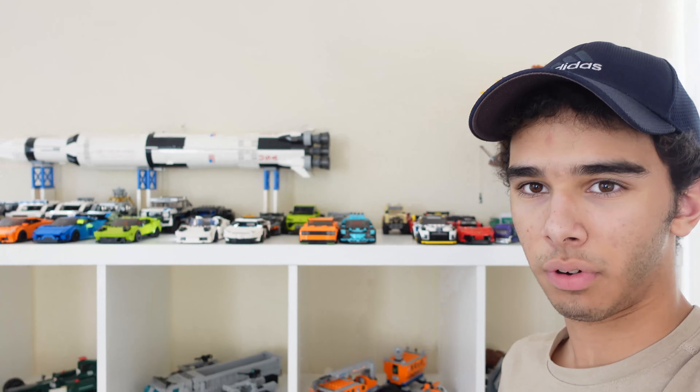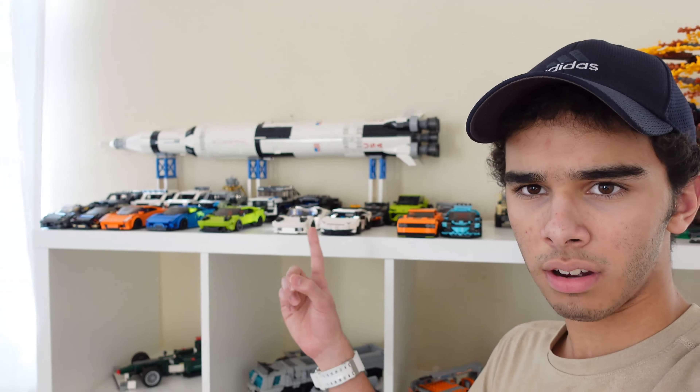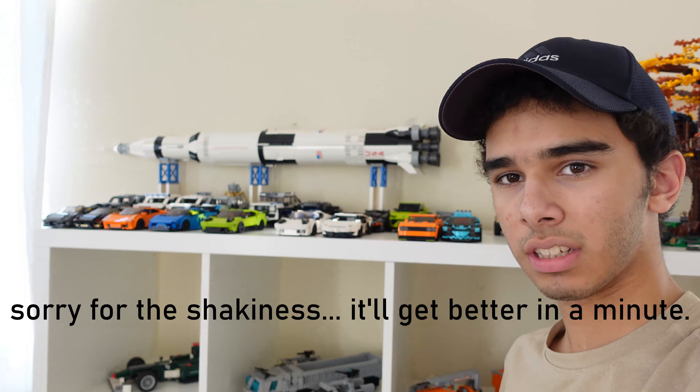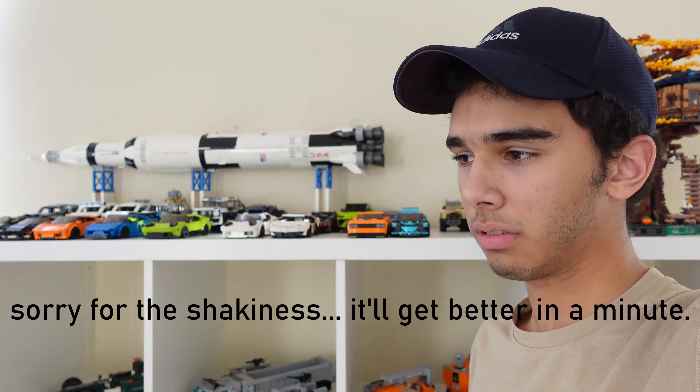Hey guys, welcome back to another update video where I spoil a whole bunch of surprises. In today's video we're going to talk about the new MOCs that are in the works and some new sets, and we're going to talk about some rumors for the 2021 Speed Champions sets.